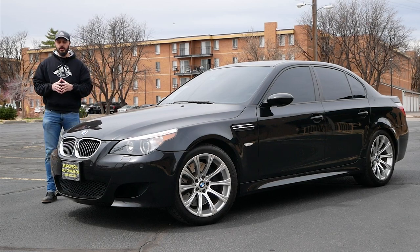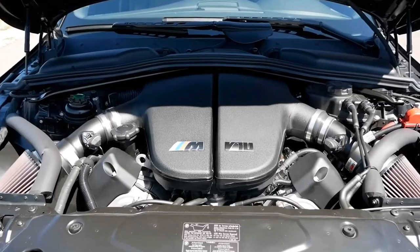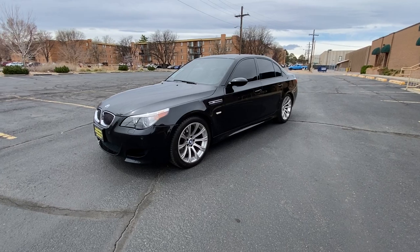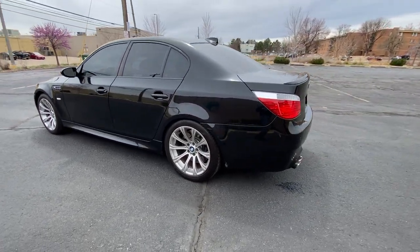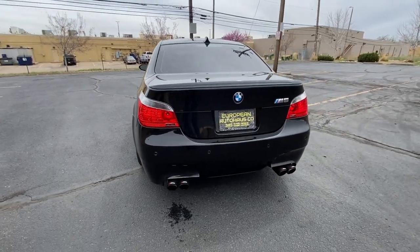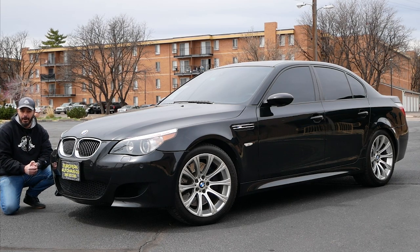Hey guys and welcome back to the channel. Do you remember when BMW M division went nuts and put a V10 engine in a luxury sedan? That's exactly what happened with the E60 M5 we have here. We have a V10 under the hood, 0-60 in the low 4-second range, top speed 190 miles per hour completely unrestricted. This sedan could reach 208 miles per hour.